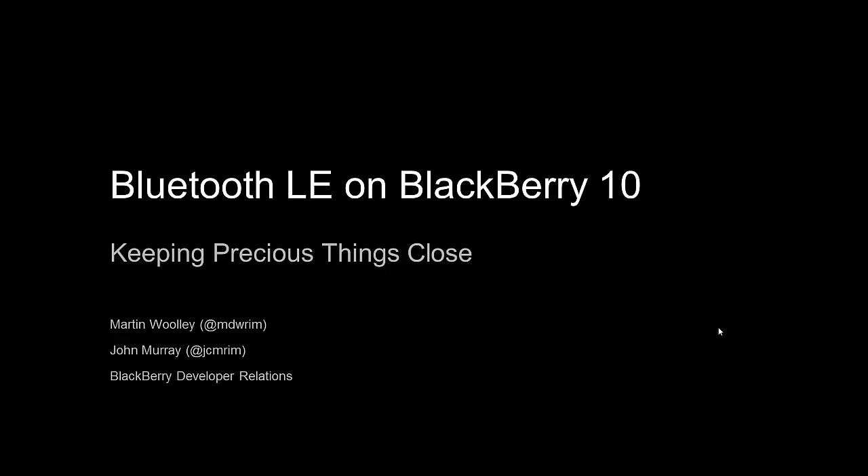Hello, my name is John Murray. I'm a member of the BlackBerry Developer Relations team based in the UK. I spend most of my time helping developers create applications for both the BlackBerry 7 and BlackBerry 10 platforms.